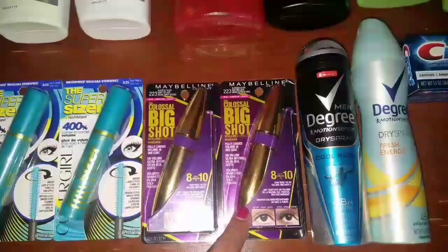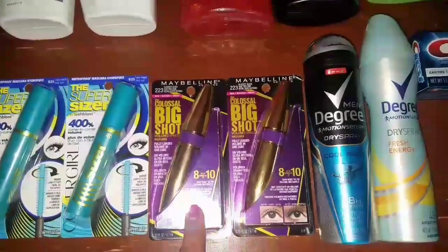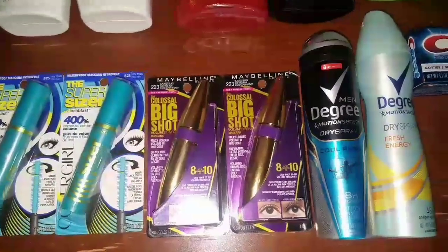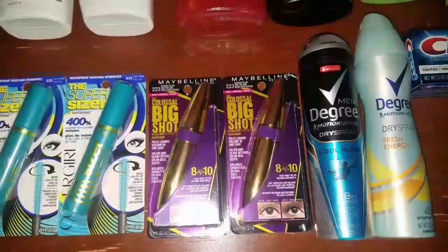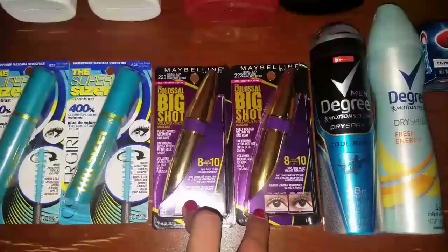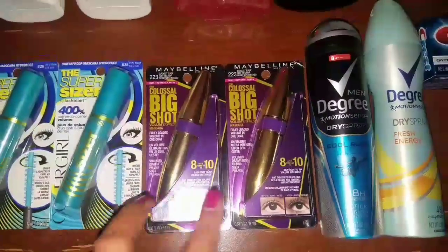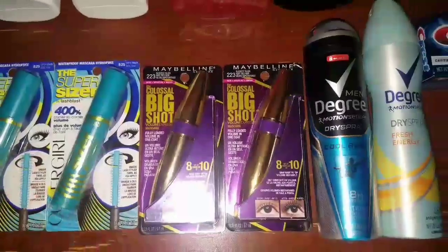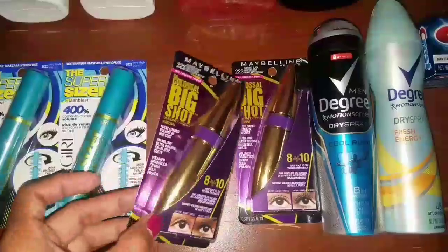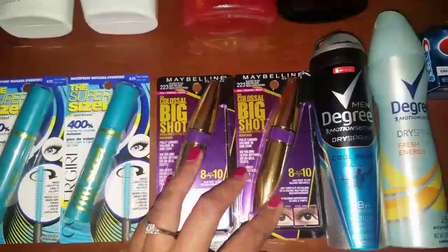I also had a $3 off of $12 Cosmetics CRT, and I used that for this deal. After all coupons and CRTs, my total comes out to $4.58. But I get back five Extra Bucks, making both mascaras completely free, plus a $0.42 moneymaker. An amazing deal, and it also counts towards beauty. We don't always get to do deals with other mascaras besides the Great Lash Mascara, so I definitely decided to take advantage of this deal.